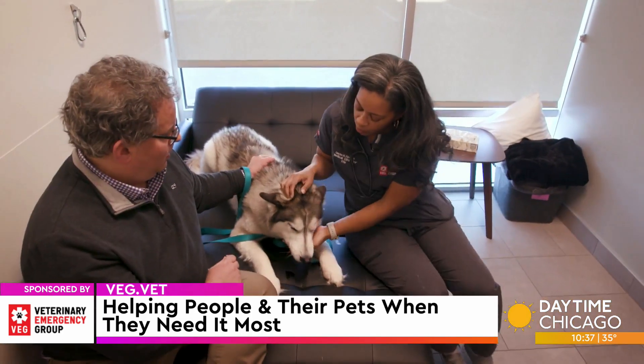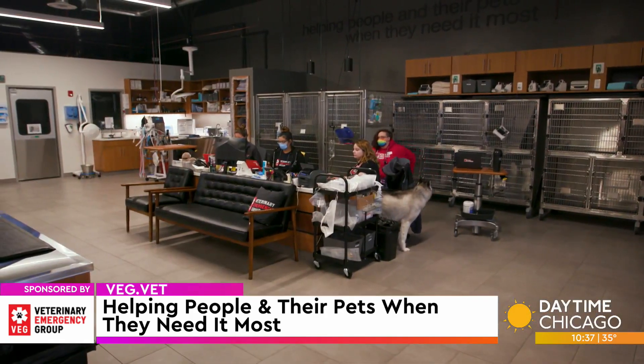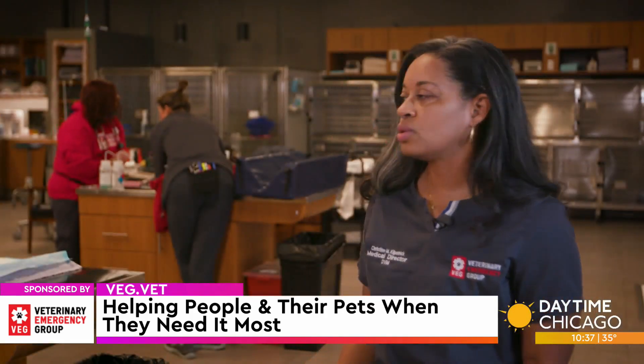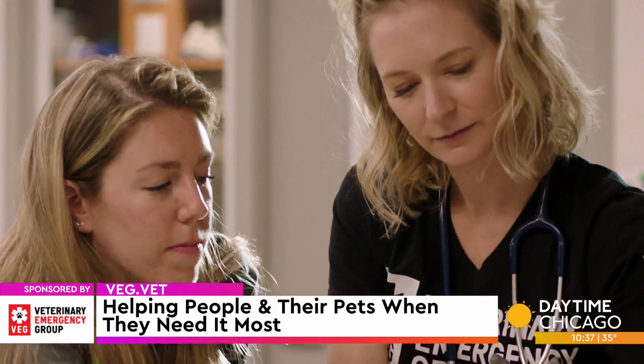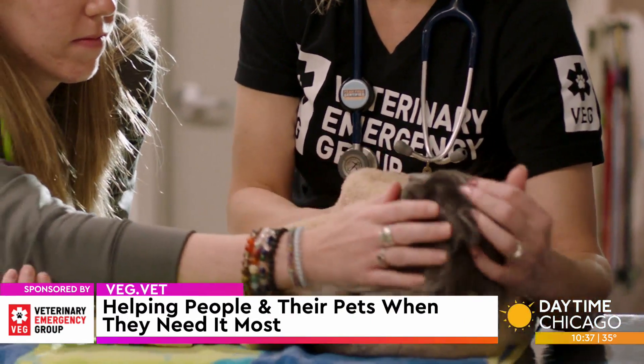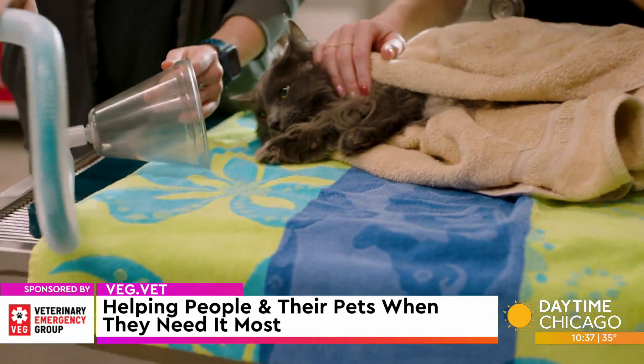You don't typically walk right into the emergency room, but we have this set up so that when clients walk in, everything is out in the open — we have nothing hidden from them. From the moment they walk in, we get to assess their pet, and owners get to stay with their pet throughout diagnostics as well as throughout treatment.